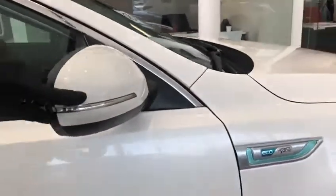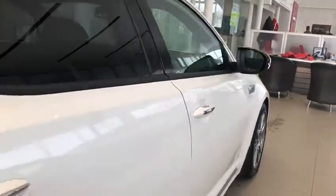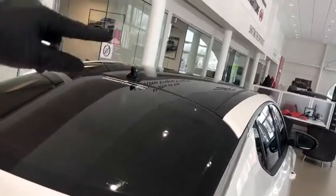You've got LED turn signals in the mirror, and these are also power folding mirrors. Beautiful side profile here. You've got the chrome accented door handles, and a black accented roof — that's because it's panoramic.